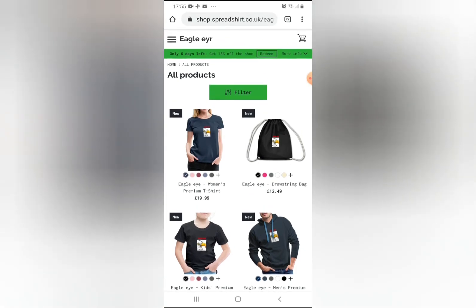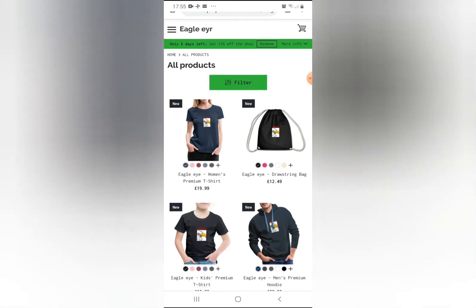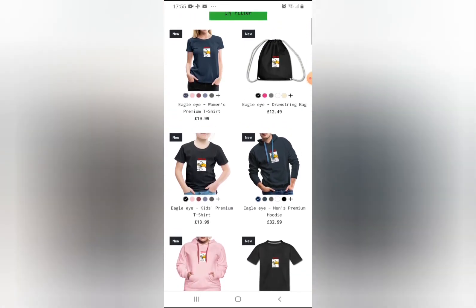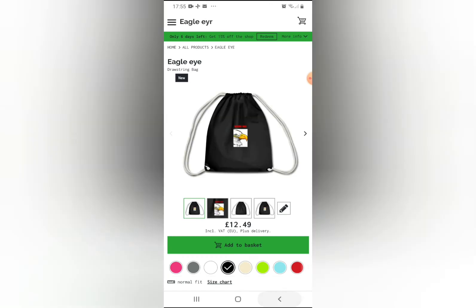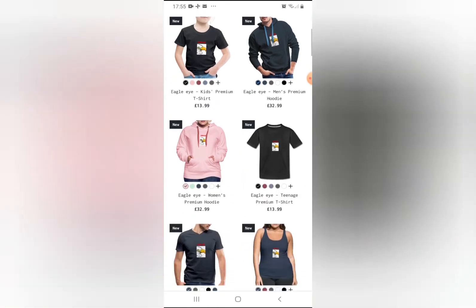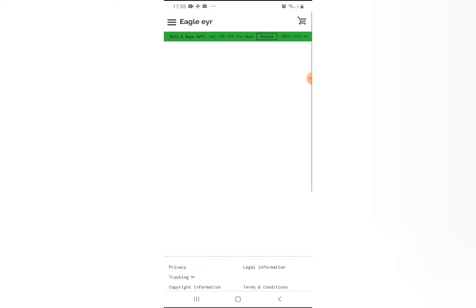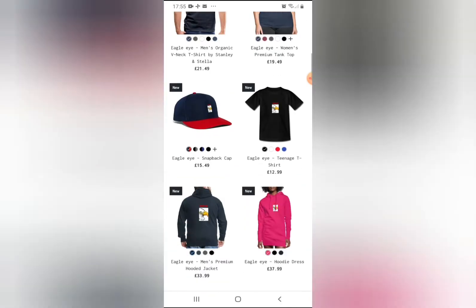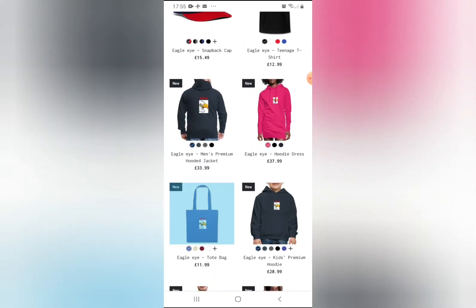There's only six days left until you can get 15% off — everything's 15% off in six days. You can basically get bags, and you can even change the color. You can get caps like this one, you can get bags.